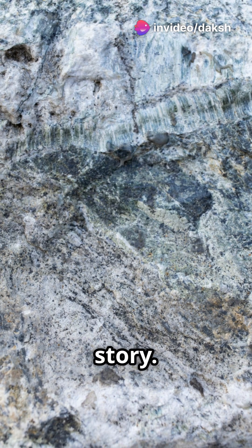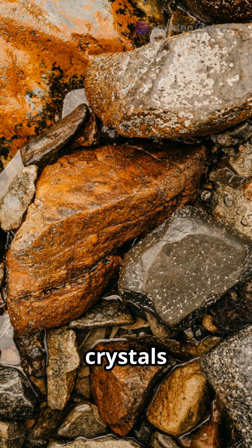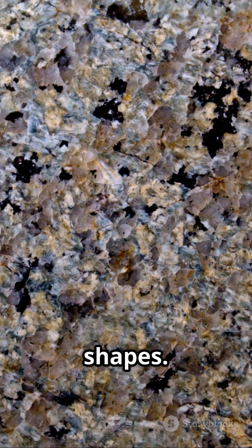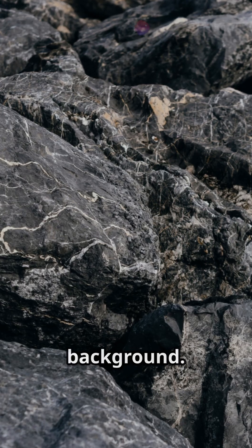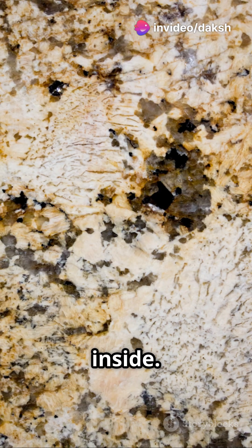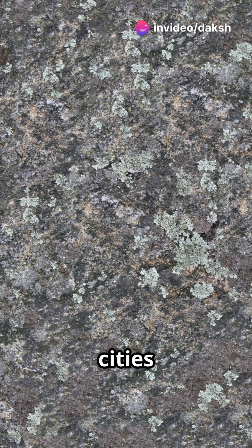Metamorphic rocks have textures that tell a story. Idioblastic: crystals with perfect shapes. Xenoblastic: crystals with irregular shapes. Porphyroblastic: big crystals in a finer background. Poikiloblastic: big crystals that trap smaller ones inside. It's like looking at crystal cities inside the earth.